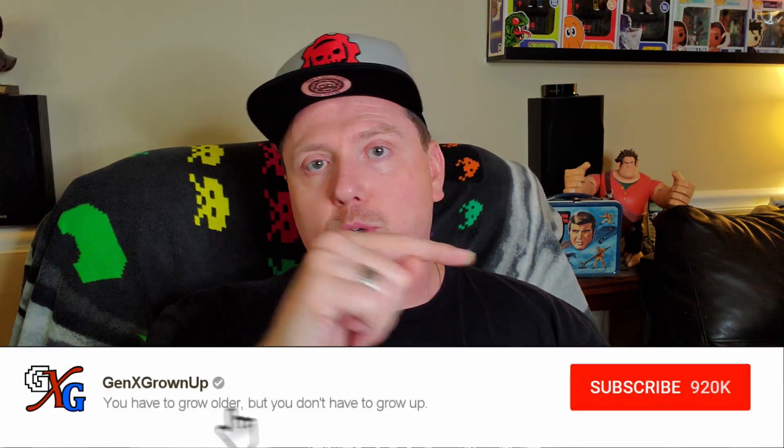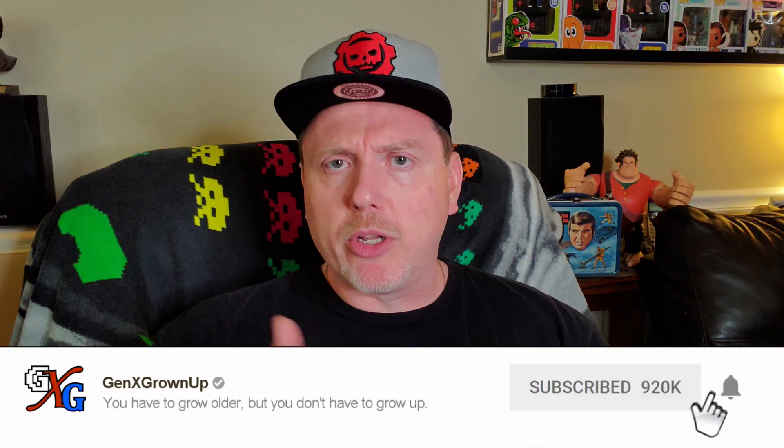Does it live up to the hype, to the promise of aggregating all of your different platforms together in one place? Well, I sure want to know. If this is your first time watching Gen X Grown Up, look for that subscribe button in the corner, please give that a click, maybe even enable those notifications with that little bell.